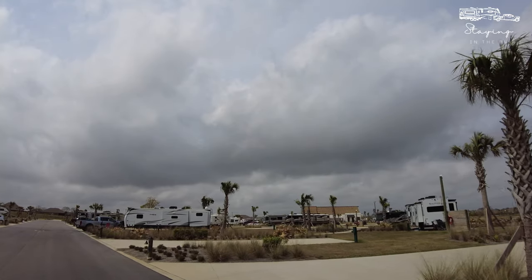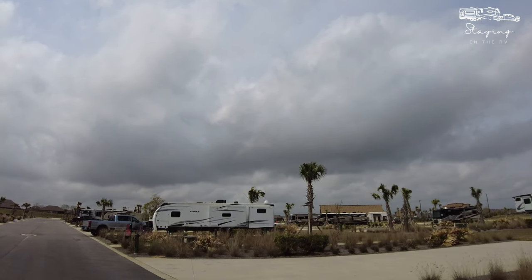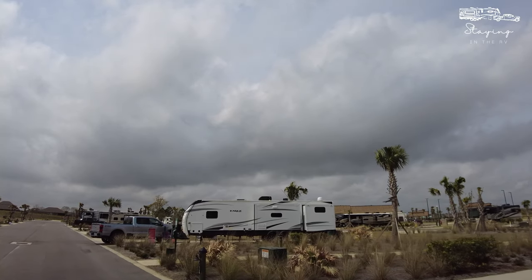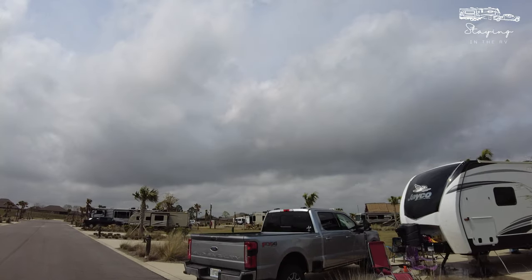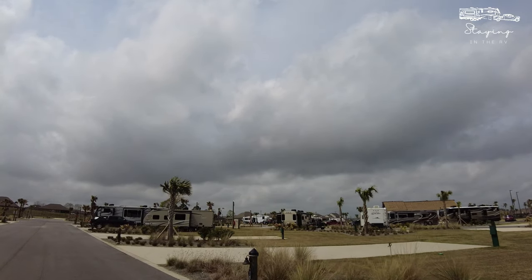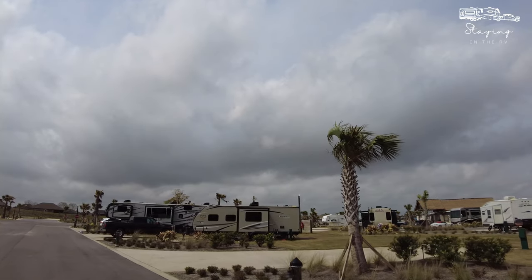Then we have 1045 next to it, and next to that we've got 1039. There's no rhyme or reason to how these sites are sequenced in the park, so that's one thing to keep in mind — but if you're looking at a map, you can get a good understanding for how this all shakes out.